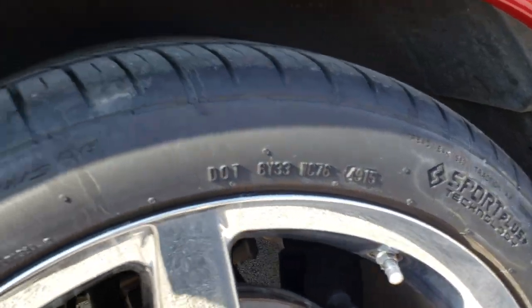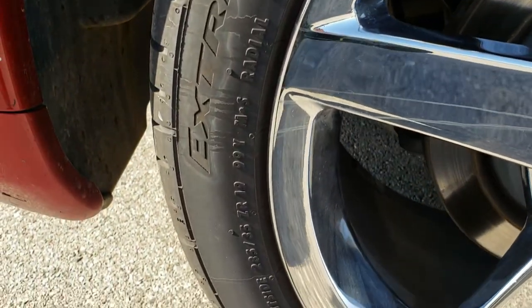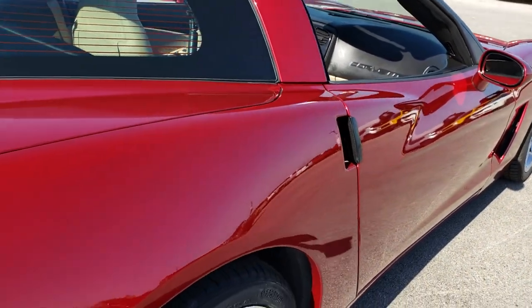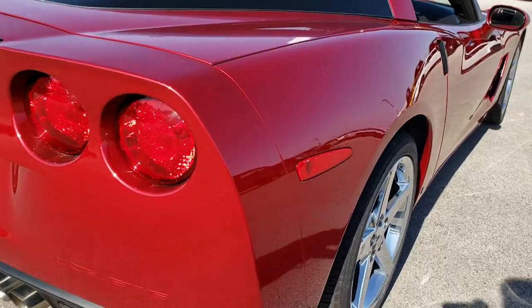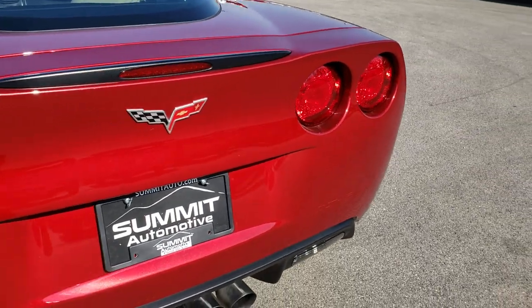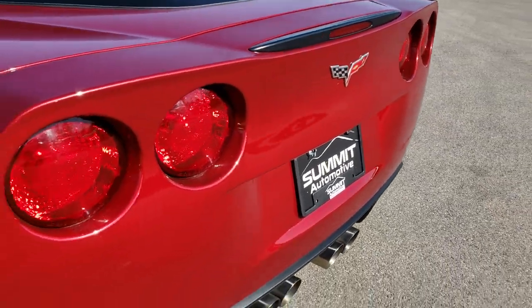The rear rim is in excellent condition as well. All tires on the back are 285/35 ZR19s and they have just as much tread as the front tires. I didn't see any dents or dings down this side of the car. As we come around to the back, much of the same — no dents, dings, scuffs or cracks in the rear bumper or rear fascia.